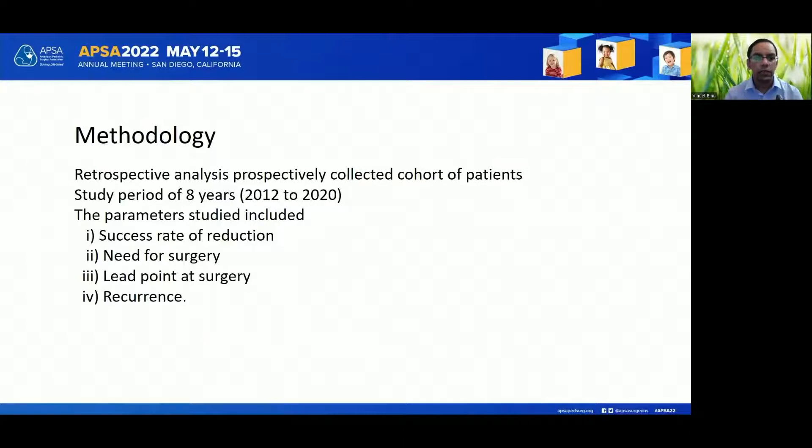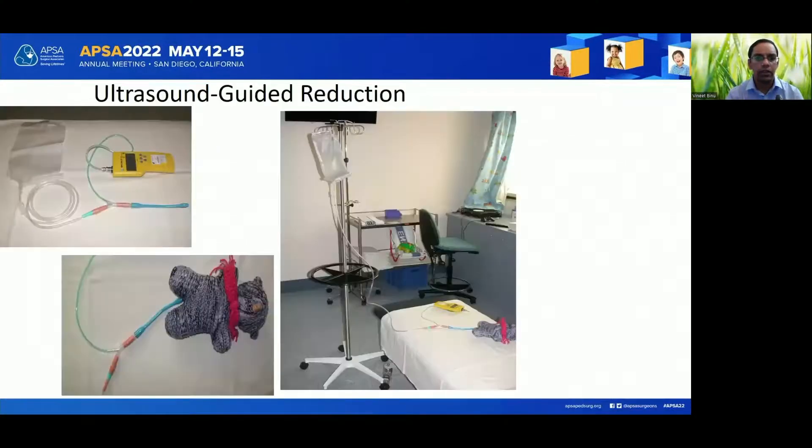This is a retrospective analysis of a prospectively collected cohort of patients studied over a period of eight years. The parameters studied included the success rate of reduction, the need for surgery, the lead point at surgery, and recurrence. The procedure was done in an ultrasound suite with the sonographer, radiologist, and surgeon present.